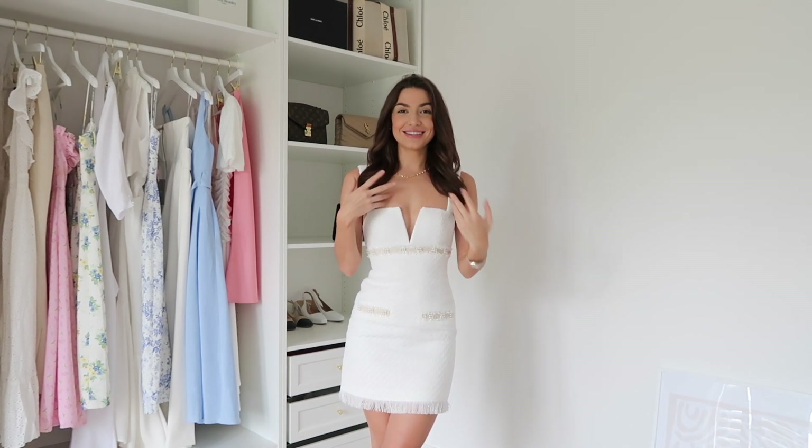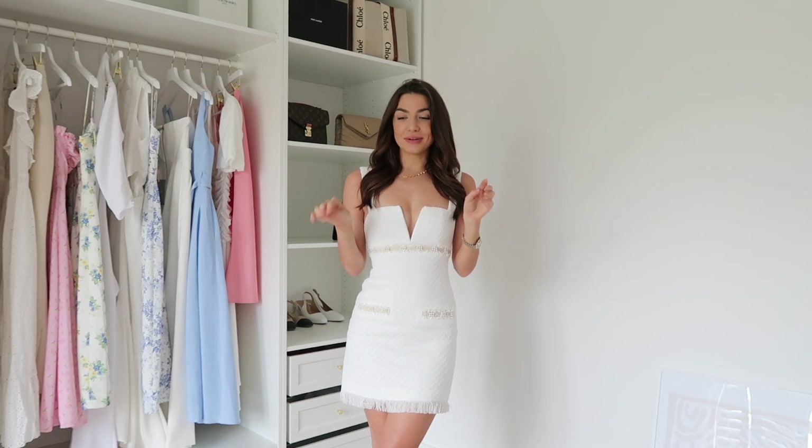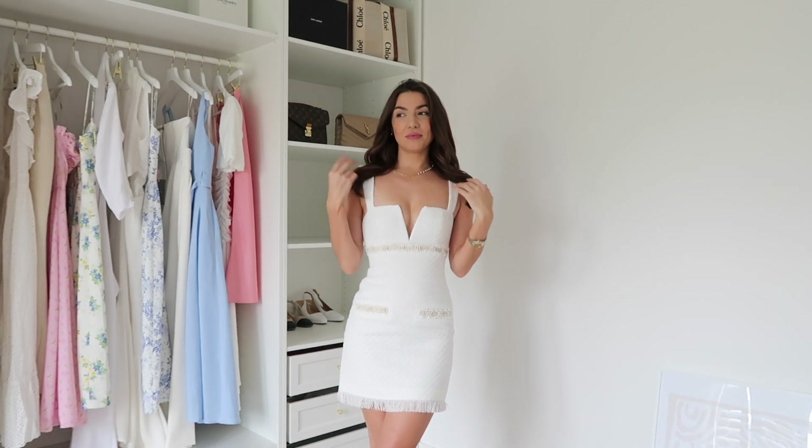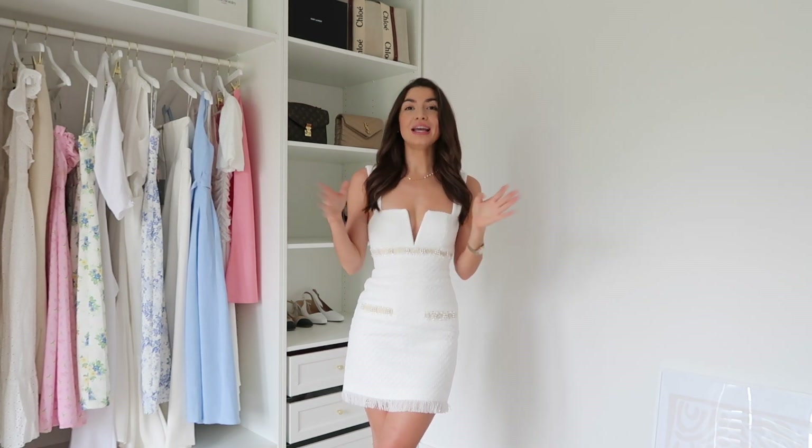The first piece I already have on because as soon as I opened it out of the box I immediately fell in love. It's just so beautiful — it's giving Chanel vibes. When I saw it on the website it really reminded me of Sophia Richie's wedding dress, which was all over TikTok — a really lovely white vintage Chanel-style dress. I've kind of been looking for a little white tweed mini dress for summer and I managed to find one.